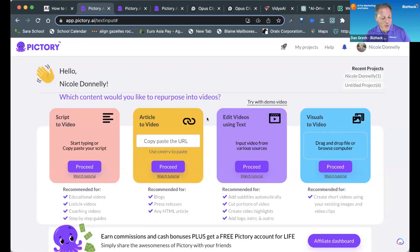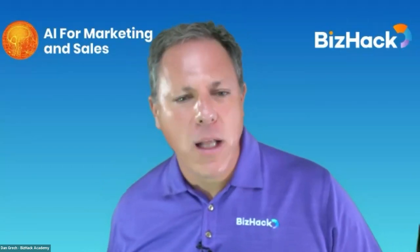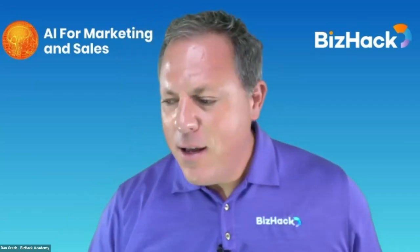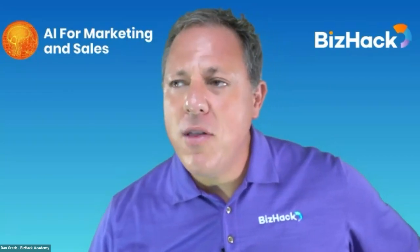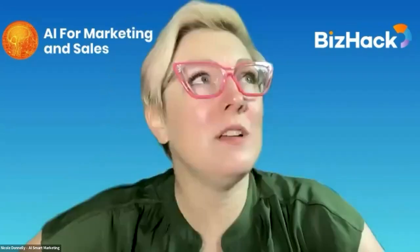Nicole is somebody who has been using these tools for her clients and for her own company longer than most, and has had a chance to see the evolution of the tools. So given that perspective, Nicole, do you see the tools getting better, and if so, how are they getting better?